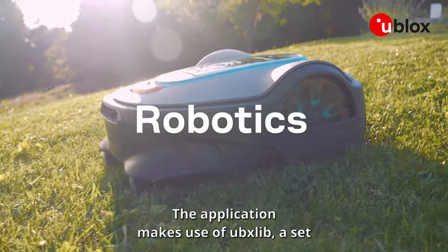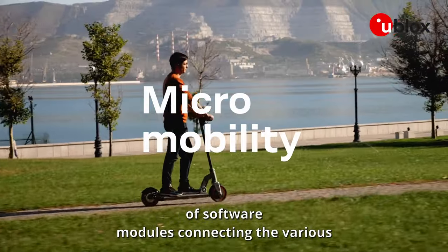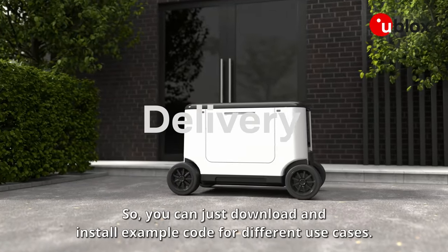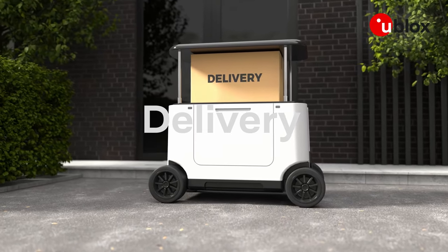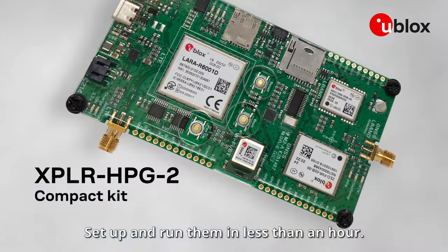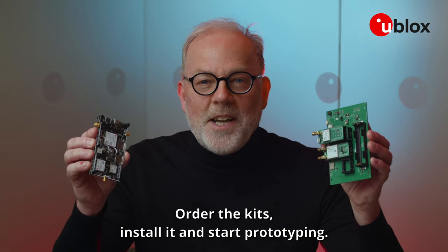The application makes use of uBxlib, a set of software modules connecting the various u-blox modules with concise C-APIs. So you can just download and install example code for different use cases. The u-blox Explora HPG kits are absolute time-savers — set up and run them in less than an hour. Order the kits, install, and start prototyping.